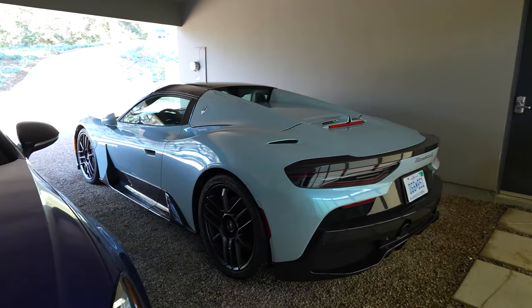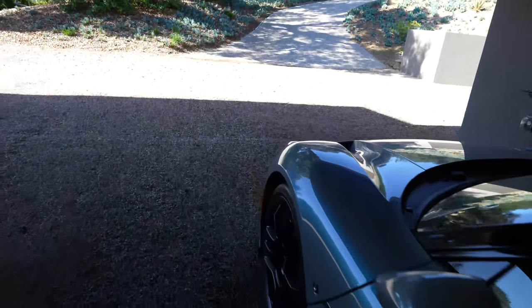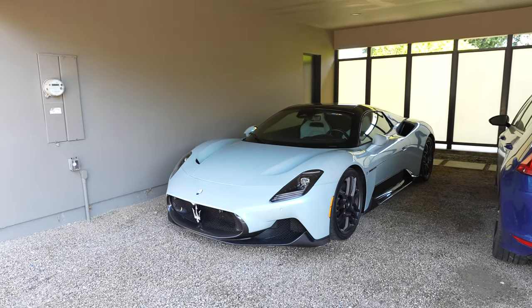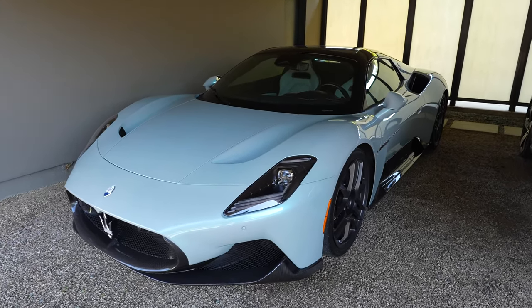This car looks so good. The MC20 was hiding under the carport because it rained a bunch the last two days, so I didn't drive it. But it is a beautiful day out today, so we are going to take the MC20 Cielo out and spend some quality time with this absolutely beautiful drop-top Maserati supercar.